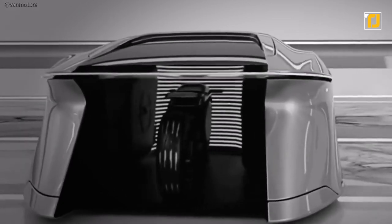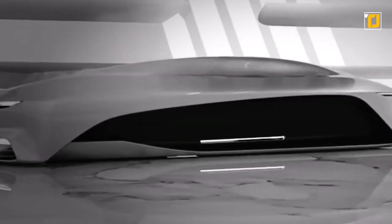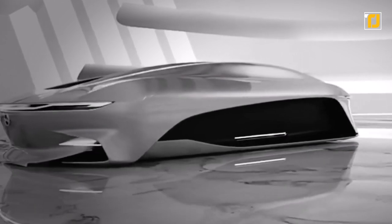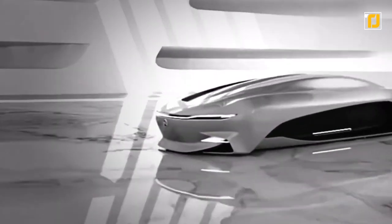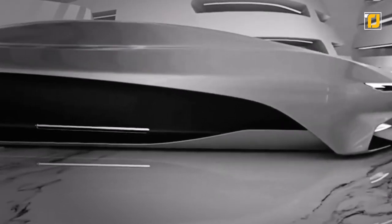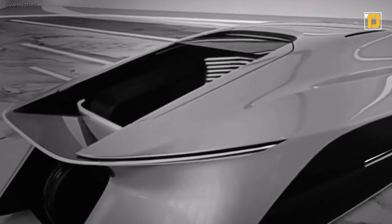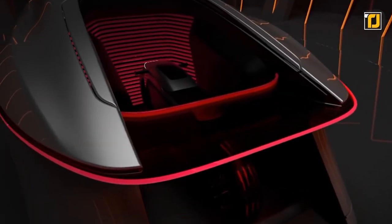Number 10: Opel Alcyone. We start this list with an electric concept car that is also a bike. Several car companies are in a race to become the leaders of the EV future of the industry, but the Opel Alcyone 2050 is entirely unique. Following more modern designs, it is shaped like a spaceship with a long wheelbase instead of the compact form adopted by other companies.